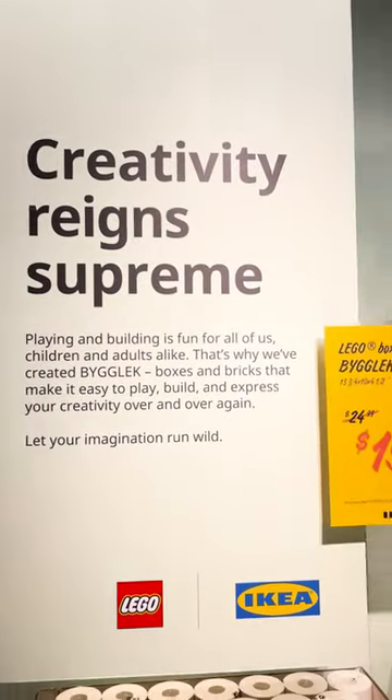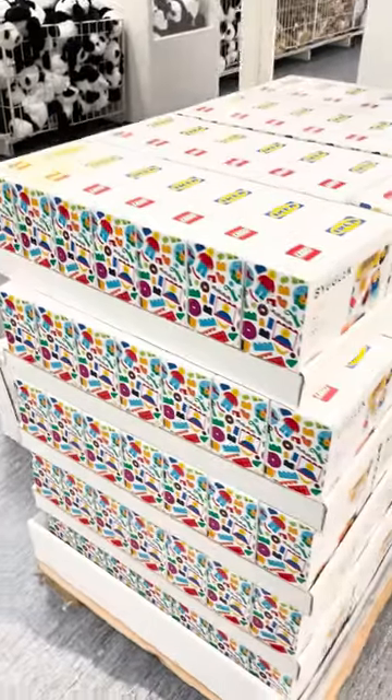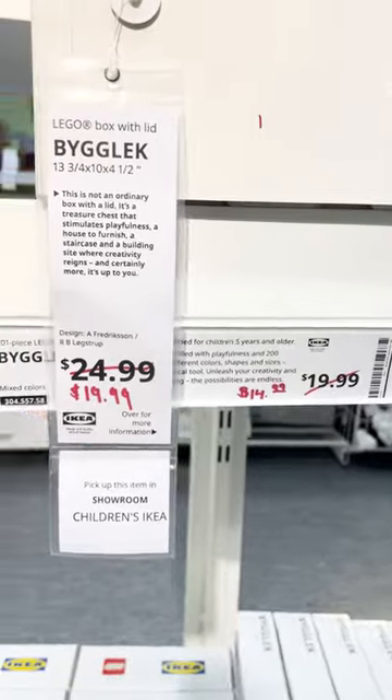If you've been following this channel since the beginning, you might have wondered why I never featured the IKEA and LEGO collaboration that happened in late 2019, early 2020. While I did buy the largest box that they offered early on, I could never bring myself to spend $20 on such a basic set of LEGO.